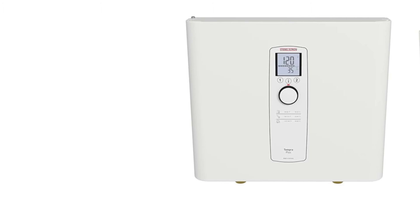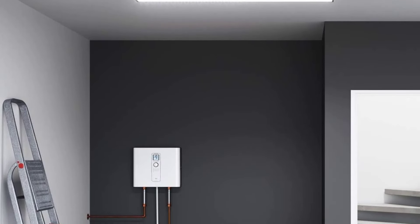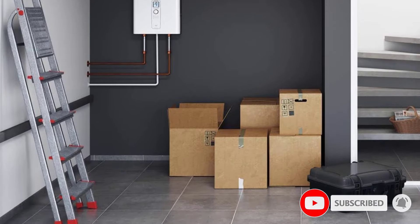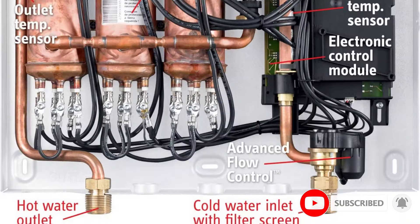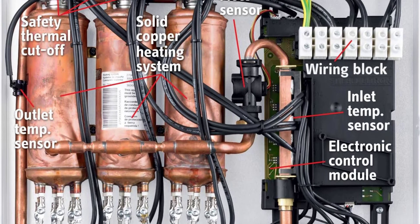This is a manufacturer estimation, as Energy Star doesn't issue energy factor ratings for electric tankless water heaters. The Tempra 36 Plus offers up to 7.5 GPM of hot water to three or more fixtures, and operates with virtually none of the noise associated with water heaters, according to the manufacturer.